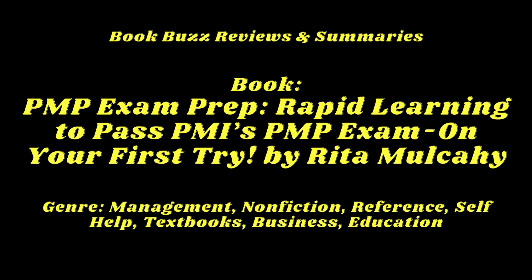From the very first page, Mulcahy speaks directly to you, the aspiring PMP. She empowers you to believe that passing the exam on your first try isn't just a possibility — it's an expectation. Her guidance is personal, practical, and rooted in years of experience helping thousands of professionals achieve their PMP certification dreams. Rita Mulcahy's PMP Exam Prep is more than a study guide; it's your trusted companion, guiding you every step of the way towards success, fulfillment, and the professional recognition you deserve.